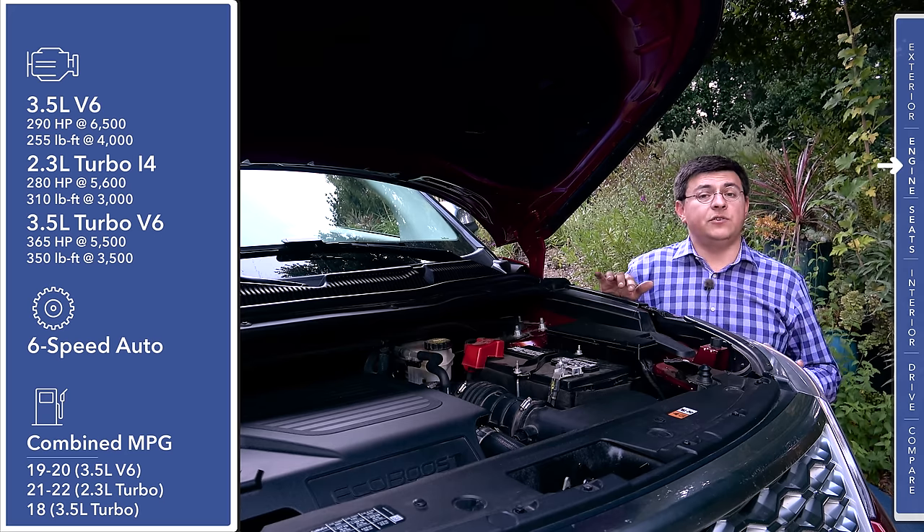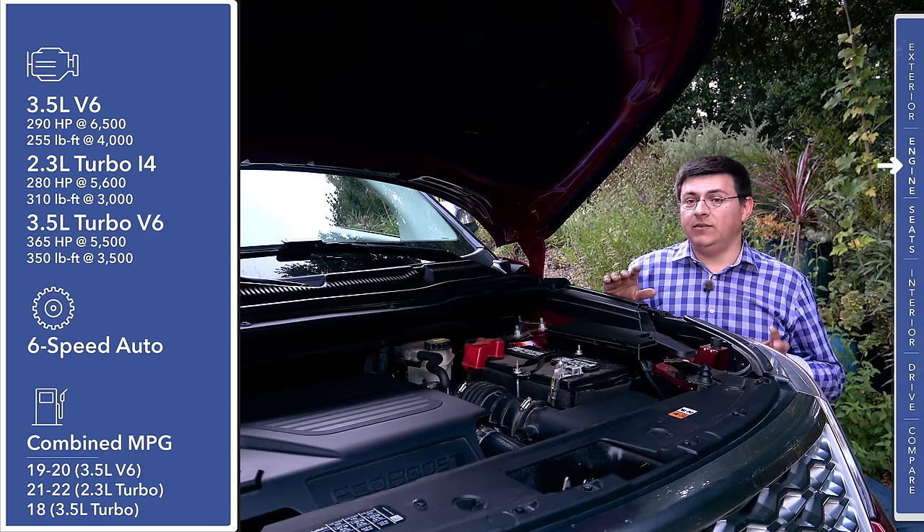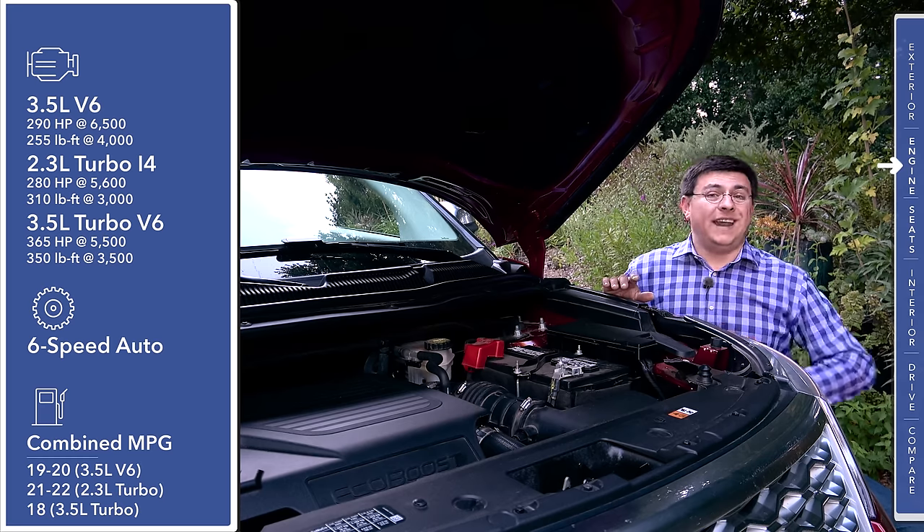Depending on the engine you choose and whether you choose front-wheel drive or all-wheel drive, your fuel economy will come in between 18 and 22 miles per gallon combined. That 22 miles per gallon combined may sound a little bit low, but remember that all three engines are still using a six-speed automatic transmission — we don't find an eight-speed like some of the competition.